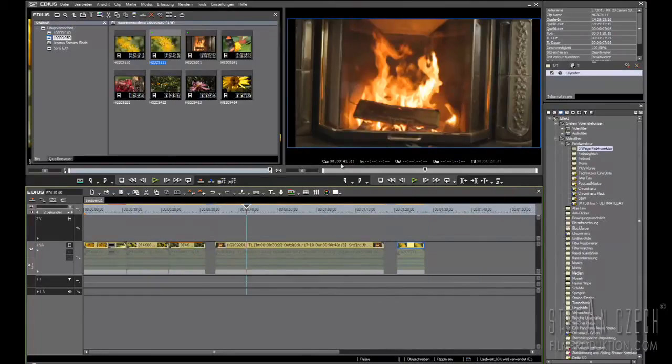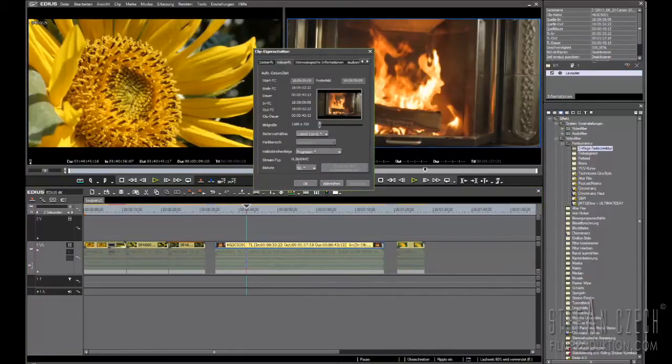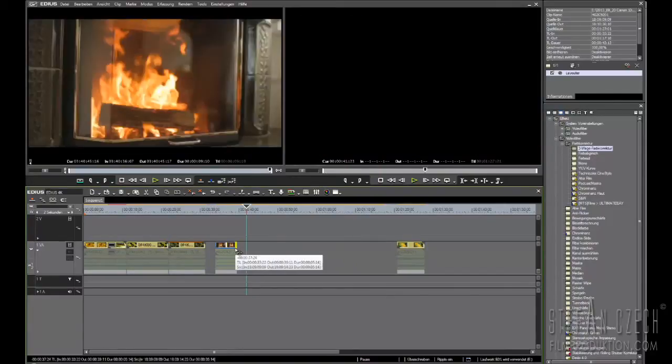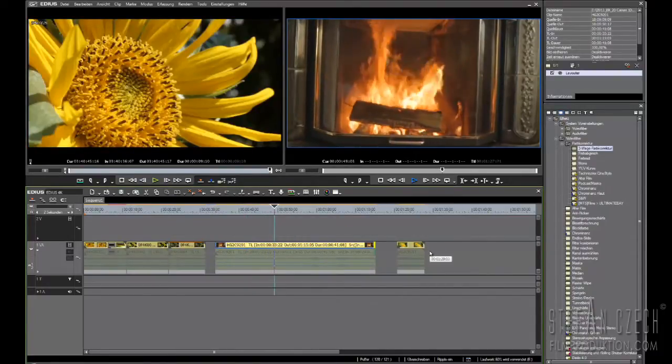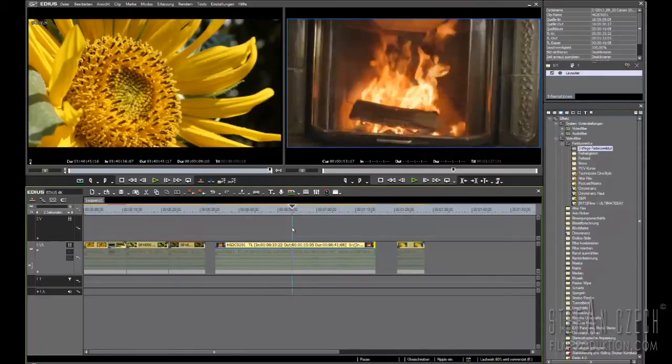What's really interesting is when we bring other footage right into the same timeline. I have footage shot on the 5D Mark III — when we look at its properties, it's a 720p material at 50 frames per second. Now I can tell EDIUS to play this clip at 25p, and then we have a really nice slow-motion — and of course in real time, as you can see from the buffer.